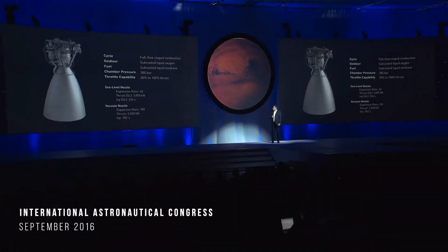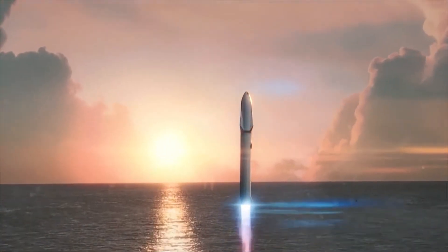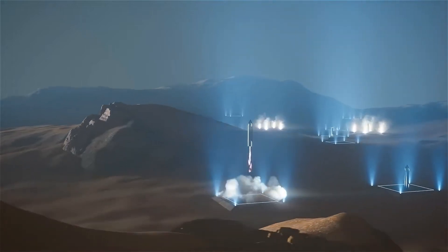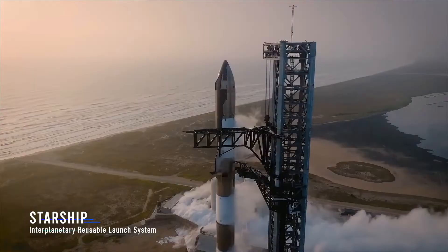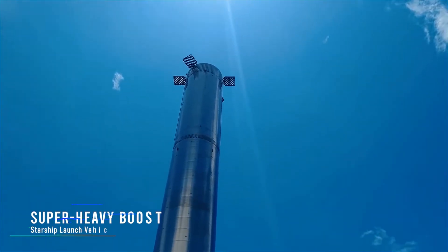In September of 2016, at the International Astronautical Congress in Mexico, Elon Musk, the founder and CEO of SpaceX, presented his ambitious plans to make the human species multi-planetary, with a total focus on the colonization of Mars. This marked the beginning of a gigantic and ambitious plan. The result of this effort is known today as Starship, a name attributed to the entire launch system that encompasses the main ship and the launch vehicle, called Super Heavy.